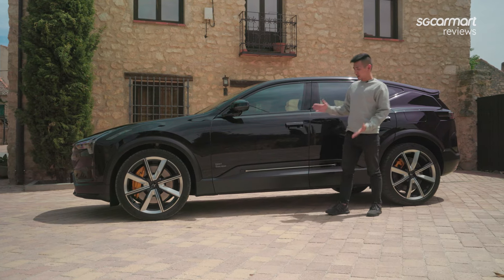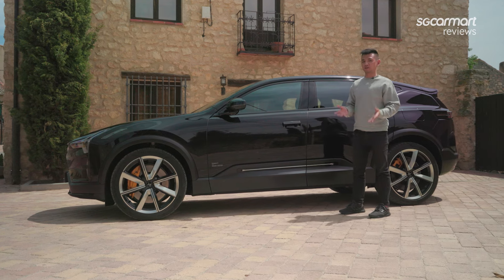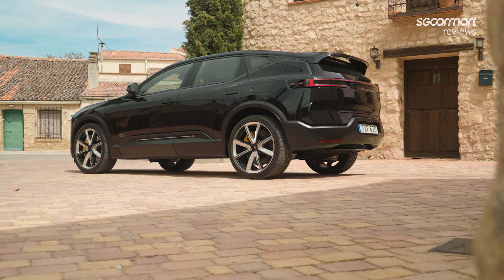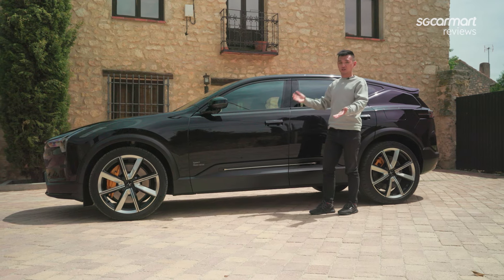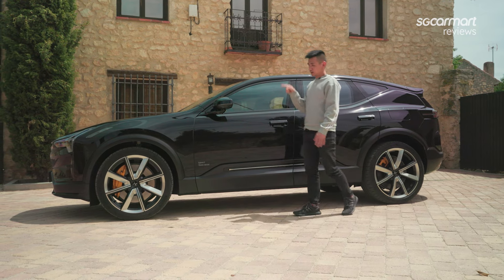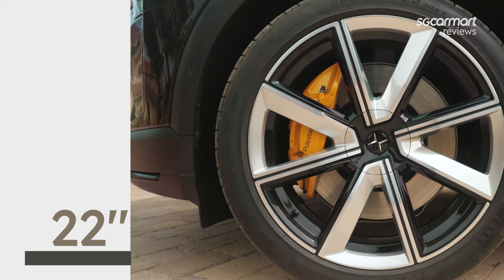Over here on the side profile of the car, you can see fairly typical SUV proportions, but this car is over 1.6 meters tall. Surprisingly, it's not as tall as I expected, and for an SUV, it's actually quite compact. Now wheels — massive 22-inch wheels — and of course we also have Brembo brakes.